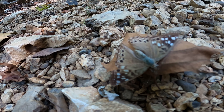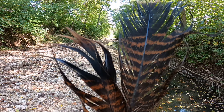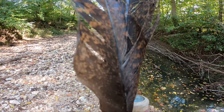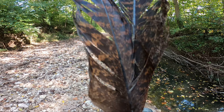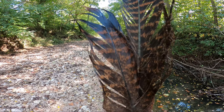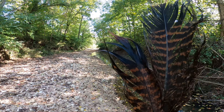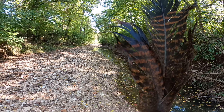Look at those colors — looks just like the leaf, perfect camouflage. I've acquired some feathers on this hike, maybe a turkey or hawk. Pretty cool looking though.